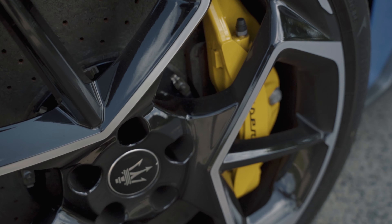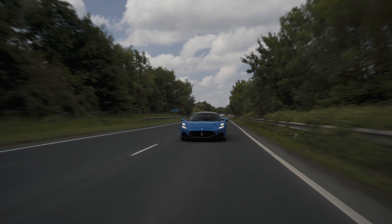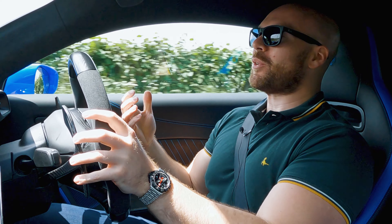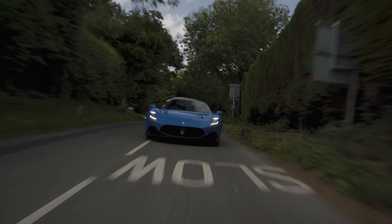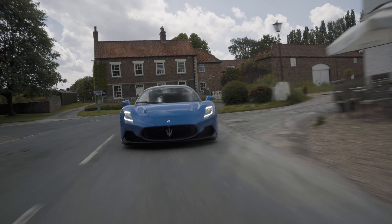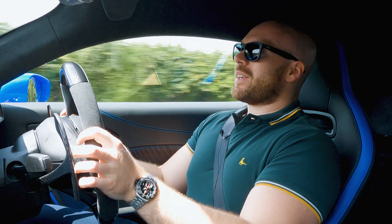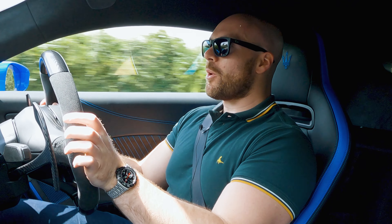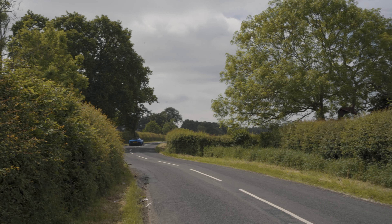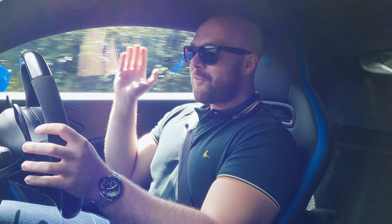Brakes are carbon ceramics from Brembo, so no problems there. And another similarity to McLarens – something I like about McLarens – is the brake pedal feel. They're not grabby; if you want to stop hard, you've got to press them hard, so they're really easy to modulate when you're driving quick. It comes standard with a mechanical limited-slip diff, but this car has the optional electronically controlled diff. 621 horsepower, fully pinned in second gear out of a corner, and nothing – it just goes.